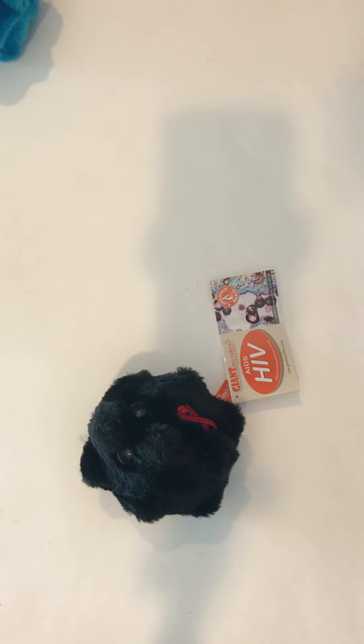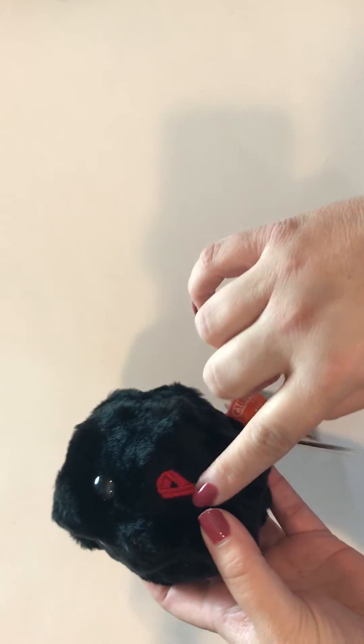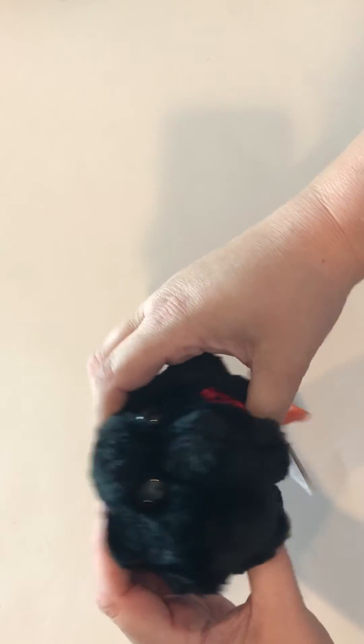Today we're checking out the HIV virus, also known as the AIDS epidemic. This one is actually pretty cute. He has a little embroidered red ribbon to support the HIV cause, cute little eyes, super cushy and plushy.